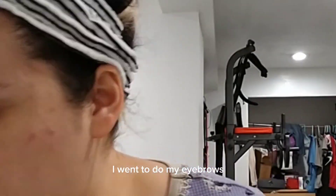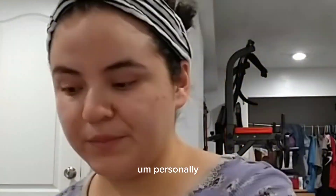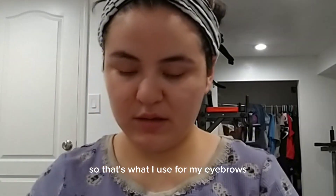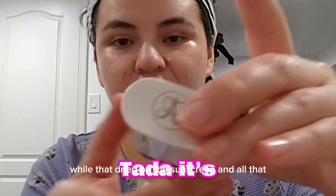I went to do my eyebrows — I use eyeshadows for my eyebrows. I personally like how the color comes out, so that's what I use. I let that dry along with the sunscreen and everything.